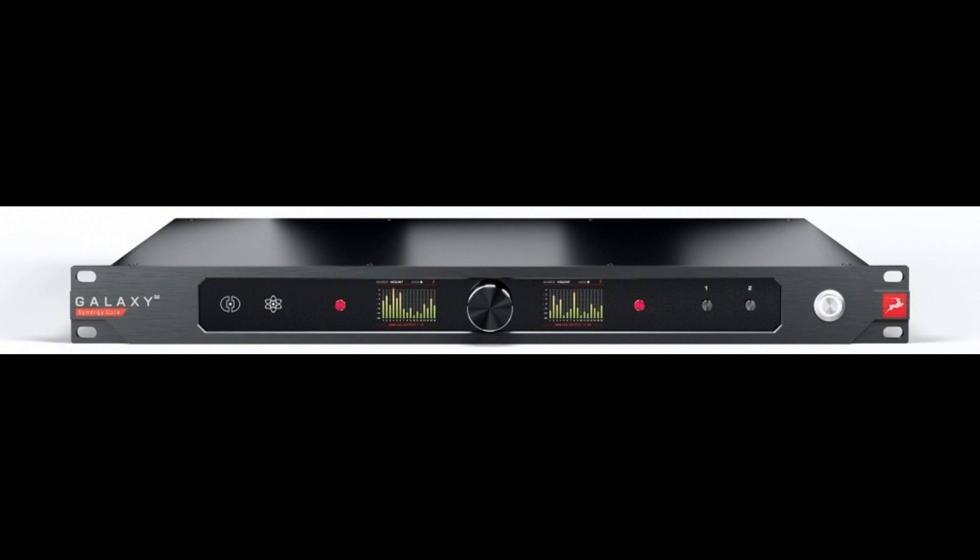Galaxy 32 Synergy Core is a 32-channel audio interface with Dante, HDX, and Thunderbolt 3. It delivers 32 analog input channels over 4 D-sub-25 connectors with AD/DC coupling switch, and 32 analog output channels over 4 D-sub-25 connectors. Primary 1 and Primary 2 HDX ports provide HD Native and HDX rigs with 64 I/O channels in Pro Tools, even at 192 kHz.